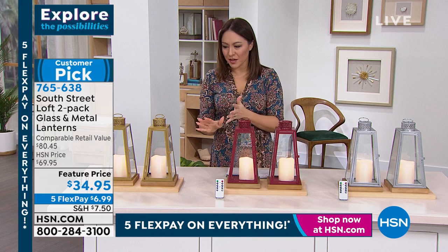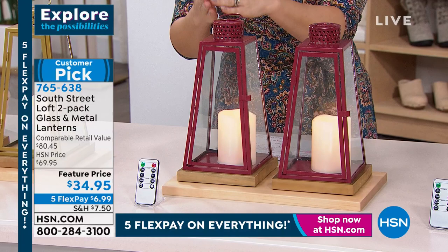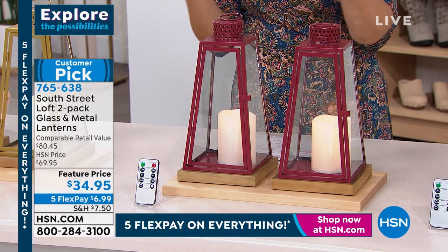If you see something out there and want to price compare — this is 12 inches high. This isn't a rinky-dinky little lantern. This is real glass, real wood, and inside is an LED candle that will last. It's not one that melts and is done. Also: no smoke, no wax, no mess, no safety issues.